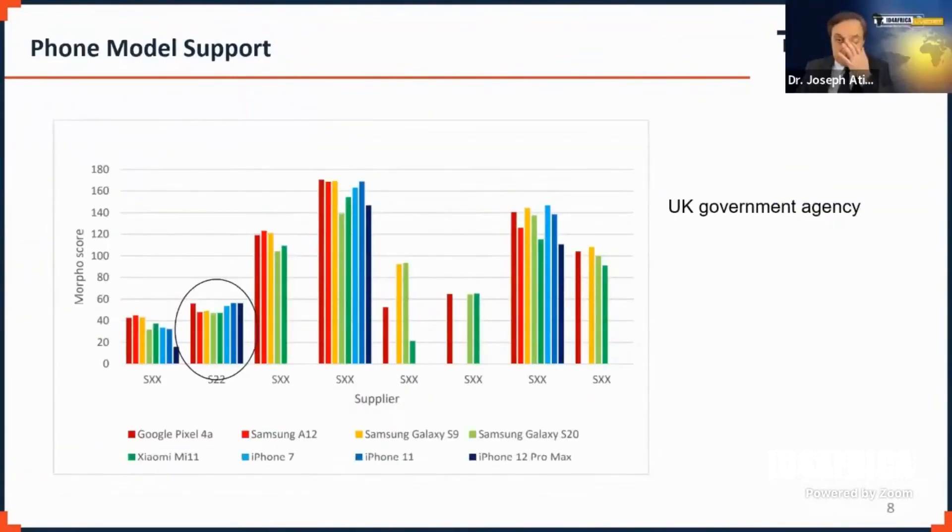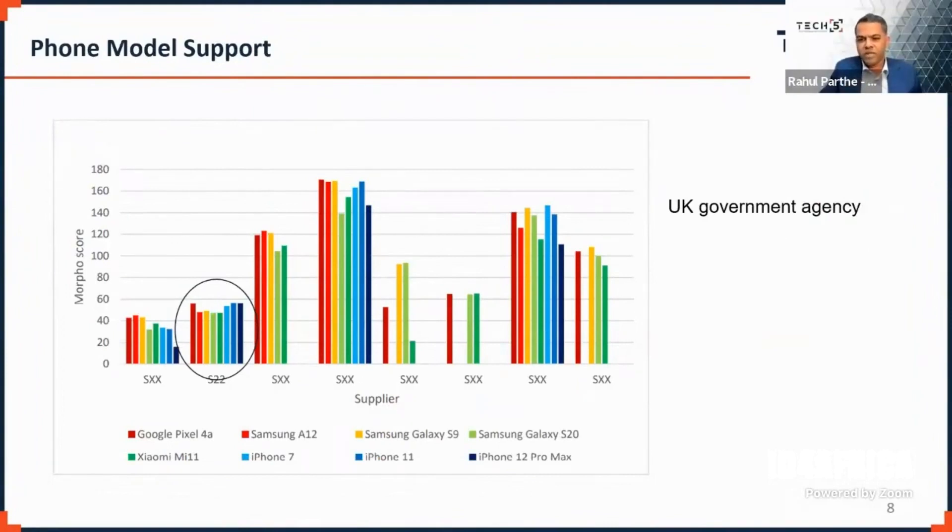One last slide: this is from a UK agency that has been doing independent tests. Unfortunately I cannot mention many details, but this talks about the uniformity of performance across devices. These are phone models like Galaxy, Pixel, Samsung A12, old and new models, and iPhones. You can see that performance across devices is uniform, which is important to give that democratized approach to capture sensors.